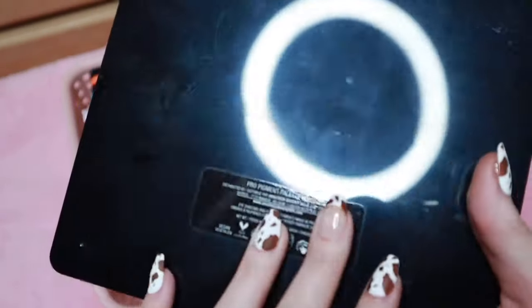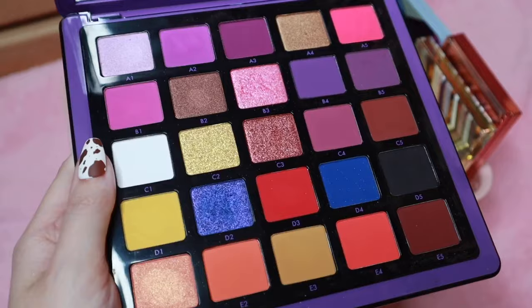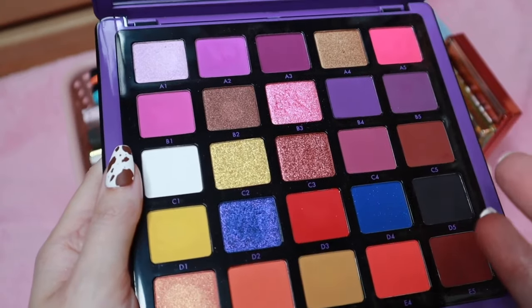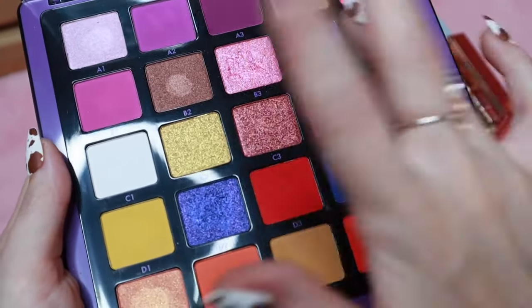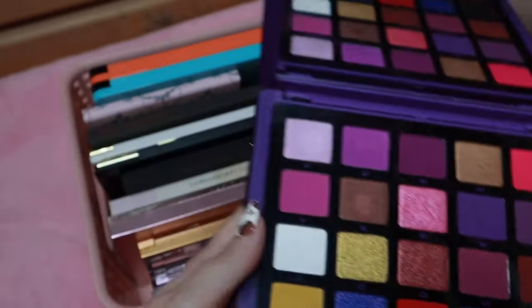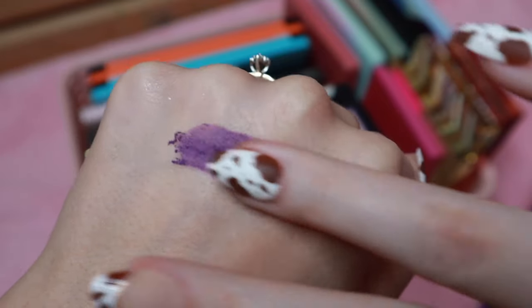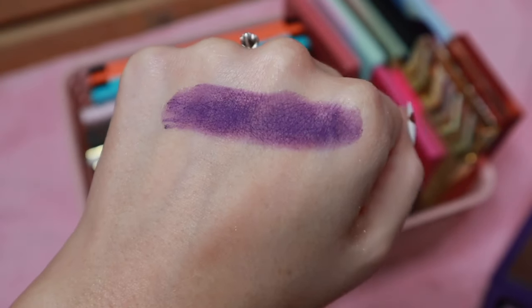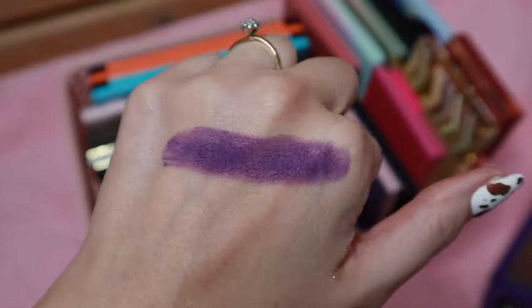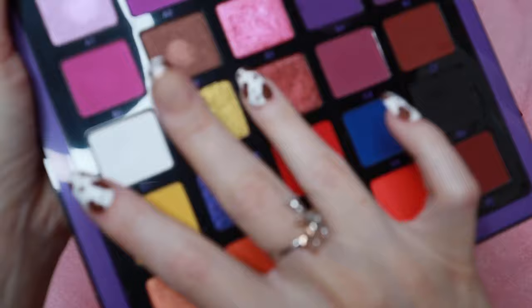Next I have three of the Norvina palettes. Volume one — these should really be the only colorful palettes I keep in my collection because between all of them you'd probably have every color you could possibly imagine. They're an amazing formula because they're pressed pigments, so you don't have to use a ton to get the pigment to show up. They perform amazingly on the eyes. I'll swatch this purple shade and then a shimmer shade.